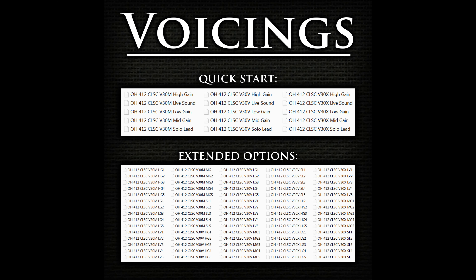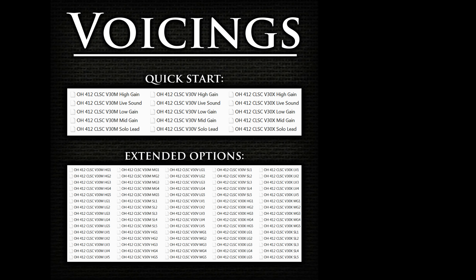Each cabinet plus speaker model combination is represented through six different capture types or IR voicings. These are related to the microphones involved in the capture process, their placements and their mixture levels, where applicable, which can vary throughout the library from cabinet to cabinet.